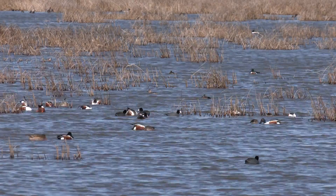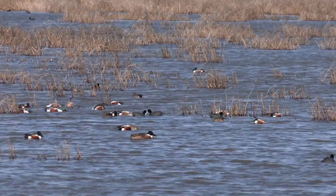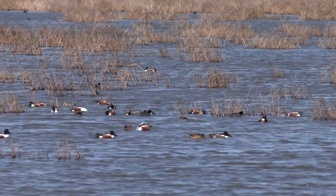The birds — waterfowl and ducks and geese — they stop here on their migration and refuel. So these wetlands are kind of like rest stops.